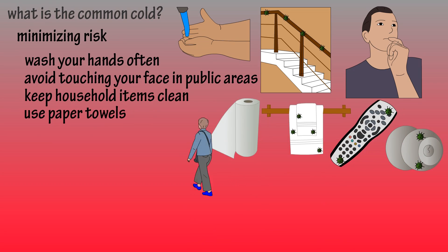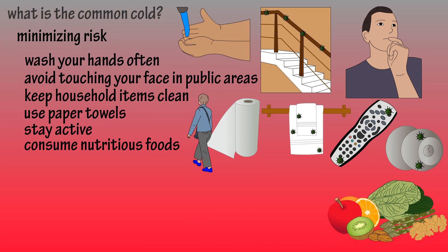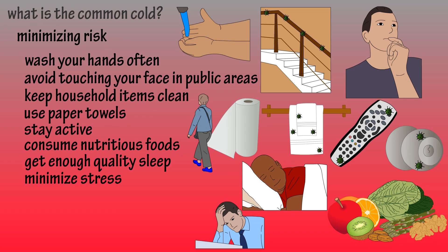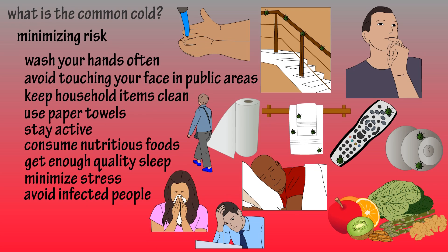Maintain a healthy lifestyle by staying active, eating nutritious foods, and getting enough sleep, as this will keep your respiratory and immune systems working in good condition. Keeping stress to a minimum will also help your immune system. And obviously, avoid, as best you can, anyone that has a cold.